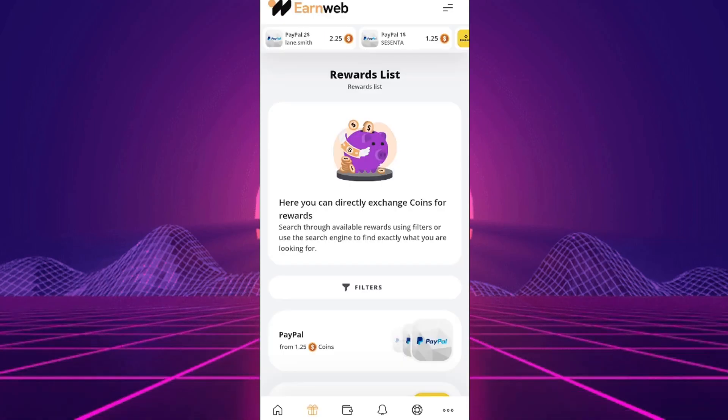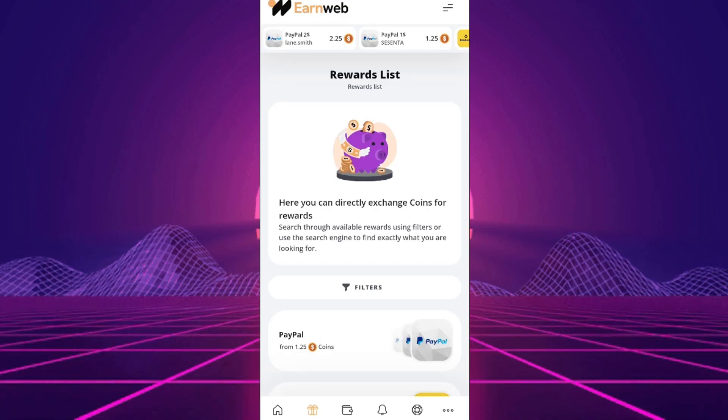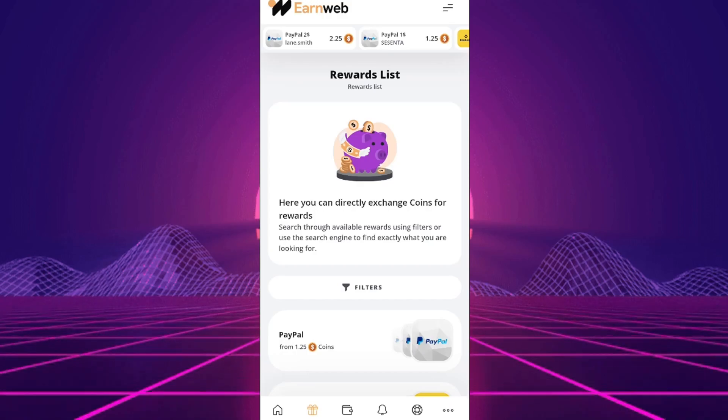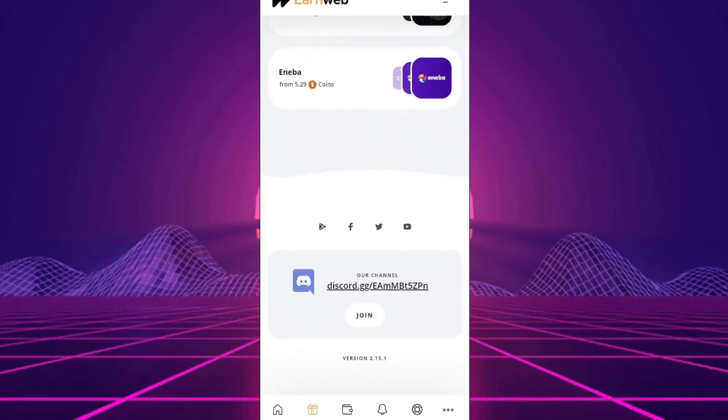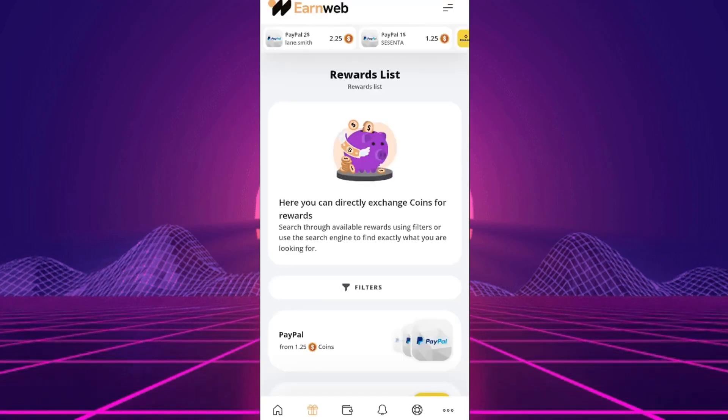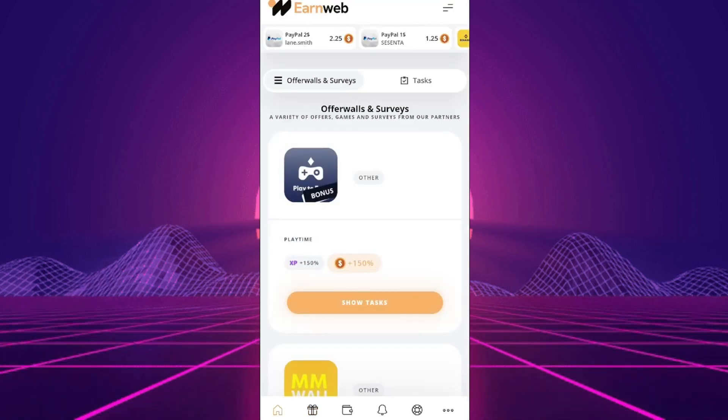Installation and Registration: Finding this app is easy if you search by its full name. If you can't install it, there might be compatibility issues with your phone. To enter the app, register using your Google or Steam account. You can also complete your profile later.